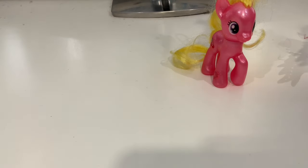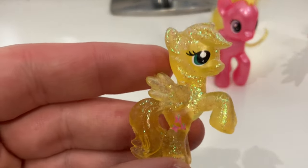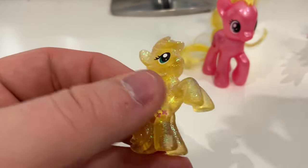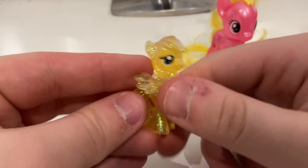There's another blind bag figure in here, and it is clearly Wave 4 Fluttershy — it's the old Rainbow Dash mould. I don't have her from Wave 4 either, so that's good.